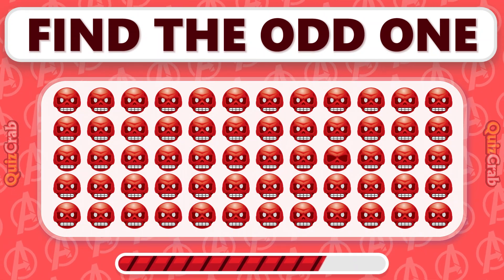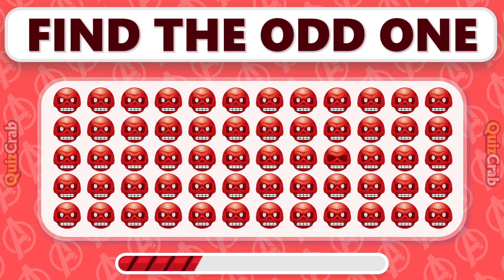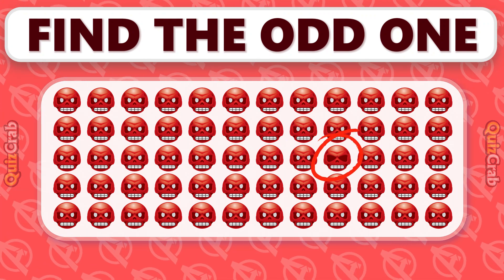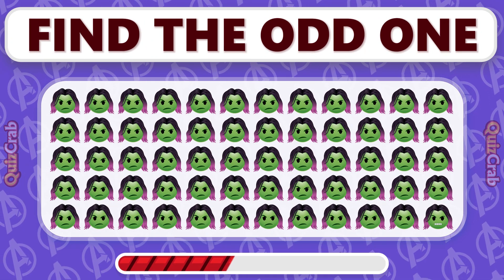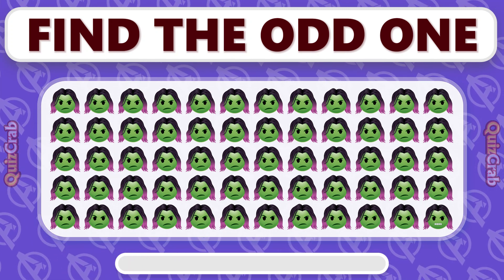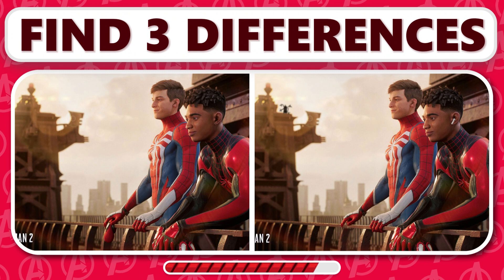Can you identify the emoji that doesn't match with the others? Find the emoji that doesn't quite fit with the others. Can you find the three differences in these two frames?